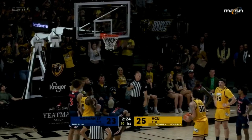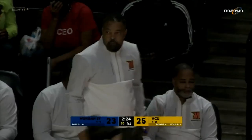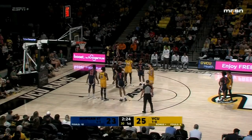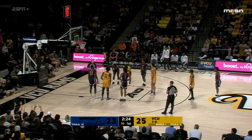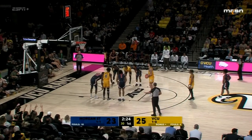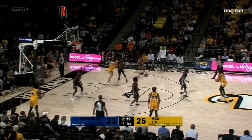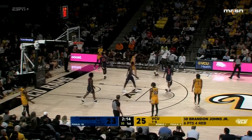Johns is at the line for VCU. Those free throws could bring rain — he missed both there. When I was in Indiana the year I did the book with Bob Knight, Steve Alford missed two free throws in a game on Saturday. Next day was Super Bowl Sunday — I walked in the gym at 2 o'clock and Alford was there all by himself shooting free throws. Johns may do that tomorrow. But Watkins kept possession for VCU, and Kern turns it over.